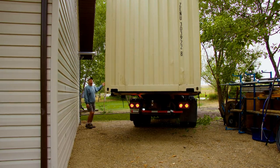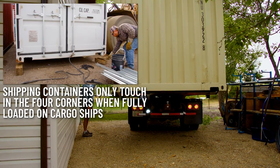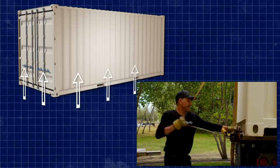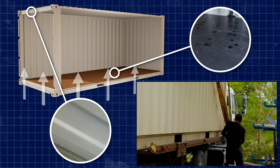In this instance, the customer has compacted gravel as a foundation and wanted us to set the container directly on his gravel base. We recommend putting six-inch treated blocks under only the four corners to allow for airflow and not trap moisture beneath the container, which will eventually make its way through the floorboards and create condensation inside the can.